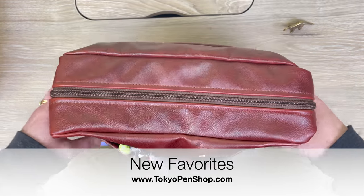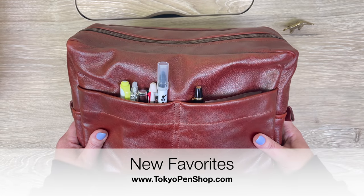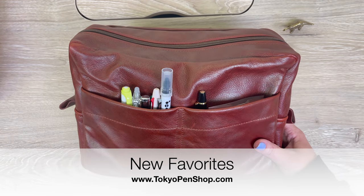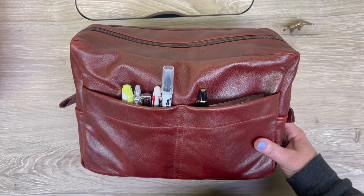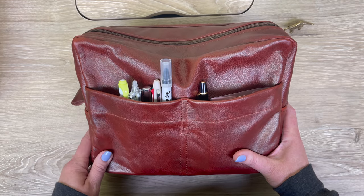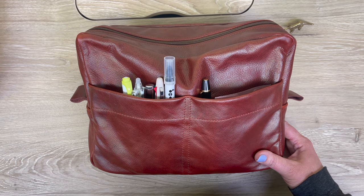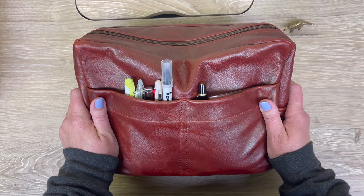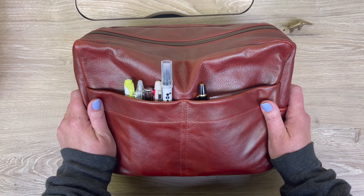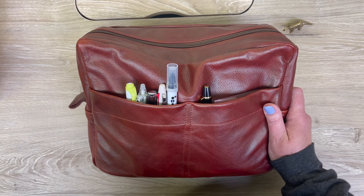Hi everyone! I think this is my first video of 2021 — it's been a really crazy year for all of us at Tokyo Pen Shop, and I'm assuming it's been crazy for you too. I hope you're all doing really well. Since it's been a long time since I've done a video, I decided to do a roundup of my favorite things that I'm loving pretty much on a daily basis.